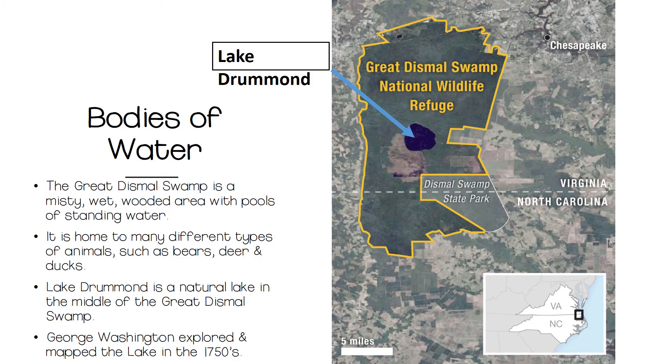In addition to those larger bodies of water, the Coastal Plains region is home to two important smaller bodies of water. First, the Great Dismal Swamp is in southeastern Virginia and stretches from Chesapeake and Suffolk down into northern parts of North Carolina. It is a misty, wet, wooded area with pools of standing water. This swamp is home to many species of wildlife, including bears, deer, and ducks. In the middle of the Great Dismal Swamp sits Lake Drummond — it is one of only two natural lakes in Virginia. George Washington explored this area and made maps in the early 1750s, and in the years leading up to the Civil War, runaway slaves hid here from angry masters.